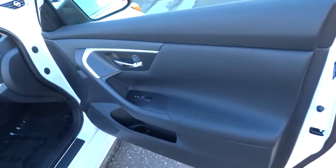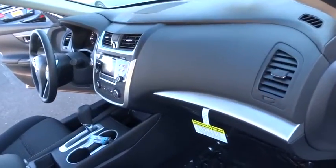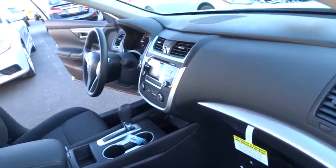Traction control, keyless entry, stability control, steering wheel audio controls, backup camera, anti-lock braking system, Bluetooth, power steering, adjustable steering wheel.